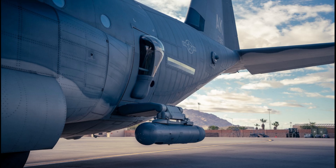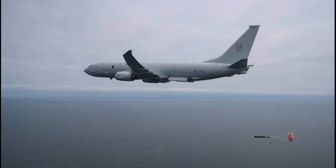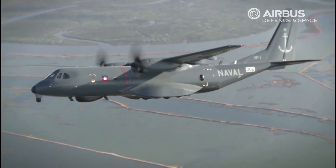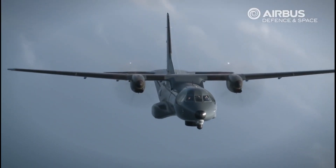Mission capabilities include search and rescue missions, anti-ship missions, long-range anti-submarine warfare, anti-surface warfare, intelligence, surveillance and reconnaissance missions, and marine pollution control missions.